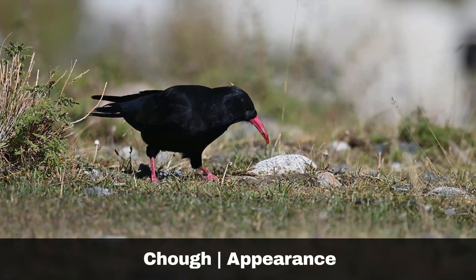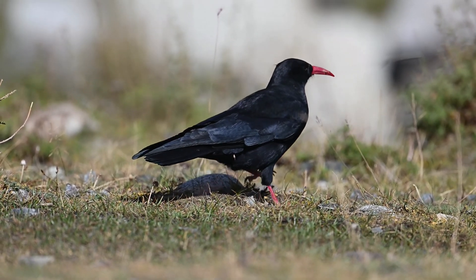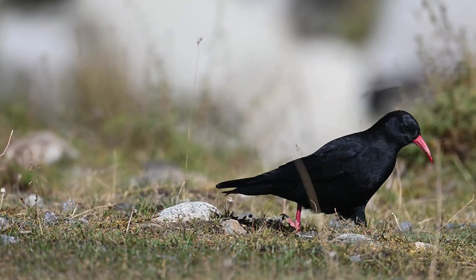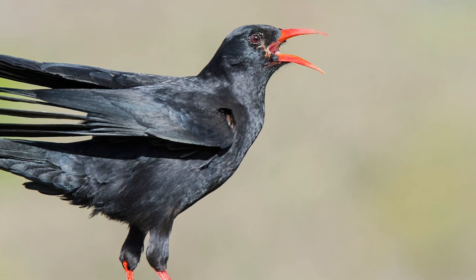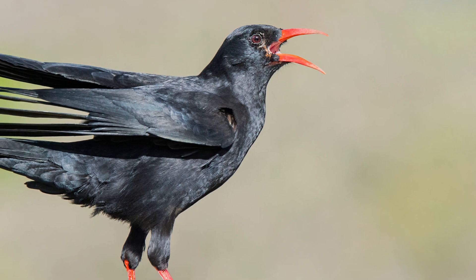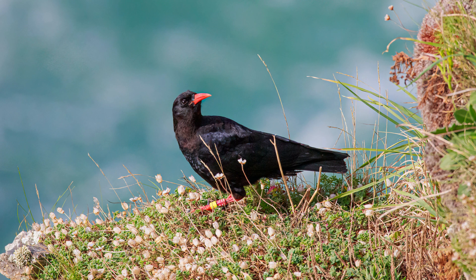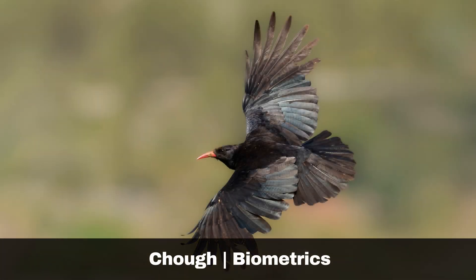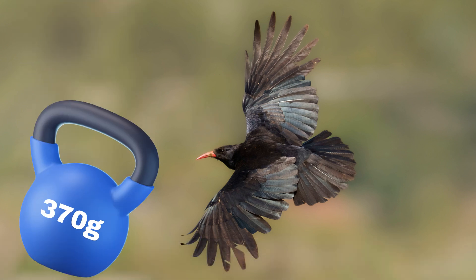The chough, Pyrrhocorax pyrrhocorax, is easily identified by its red down-curved bill and matching red legs. Also, if you get a close look at an adult bird, there is a hint of scarlet in their eyes. The chough shares the familiar black feathers as many of the other corvids. They are the slimmest of all the corvids in the British Isles. They are also somewhat of a rarity, with only an estimated 300 or so resident breeding pairs. Key biometric features of the chough are: wing length, up to 303mm; weight, up to 370g.